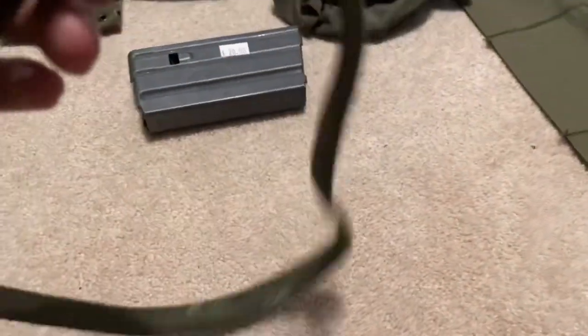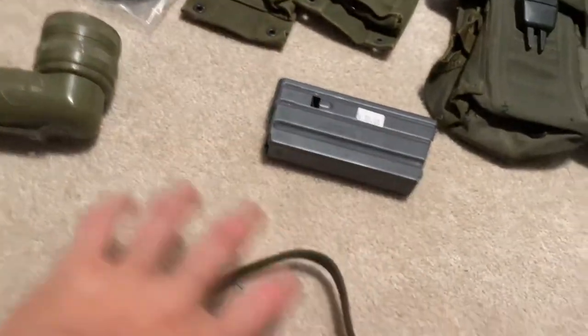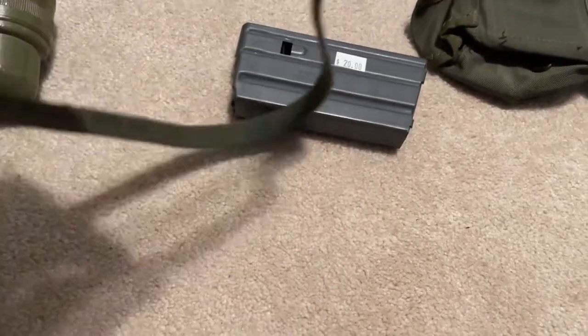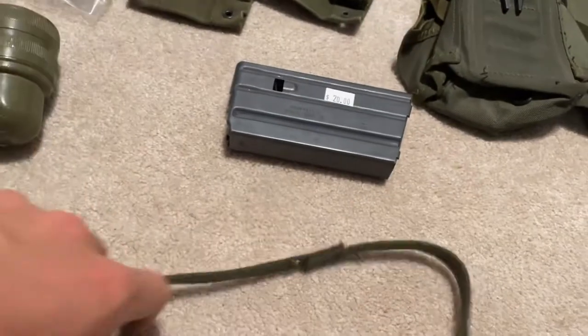My favorite thing out of all of them is this helmet band — it has helmet graffiti that says 'Freak of the Week.' I found it on the floor. It was just five bucks.